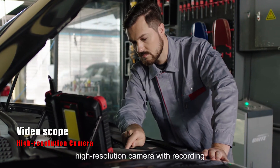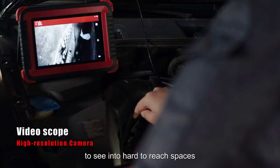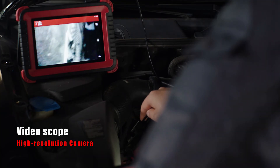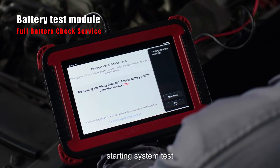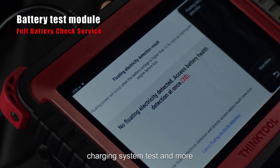Video scope features a high resolution camera with recording to see into hard to reach spaces. The Battery test module provides battery health test, starting system test, charging system test and more.